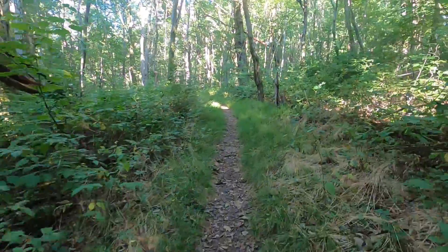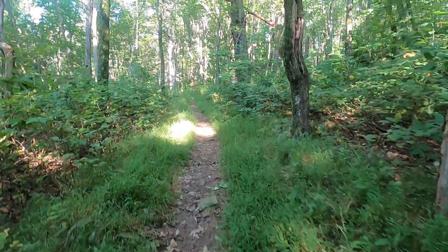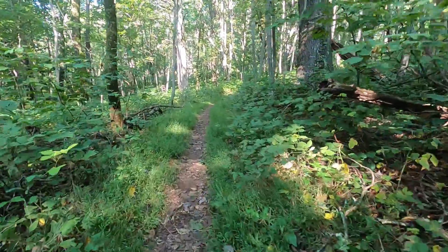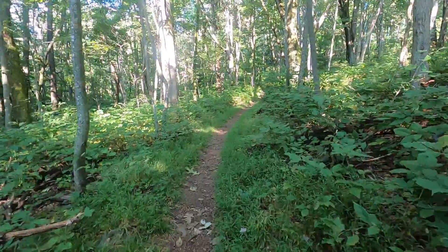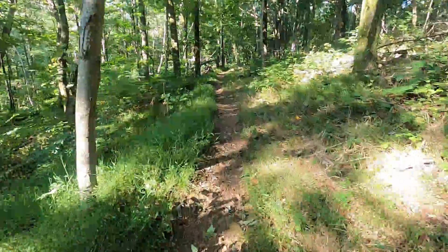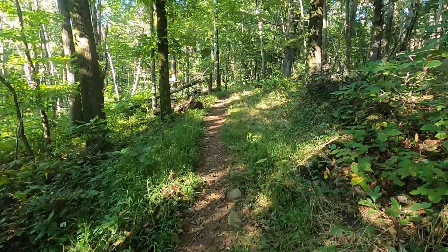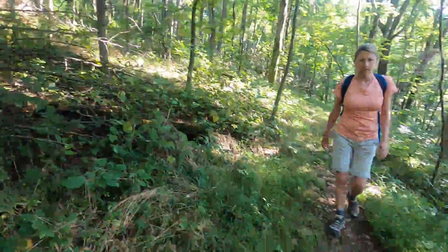We left the parking lot and traveled the South River Falls Trail about 200 yards, and then we made a right onto this trail here — this is the Saddleback Appalachian Trail Loop. We've noticed this trail has a lot of grass on it, and that's something that we're not used to seeing. So we wondered how well traveled it is, but for now it's all uphill — and there's Karen.